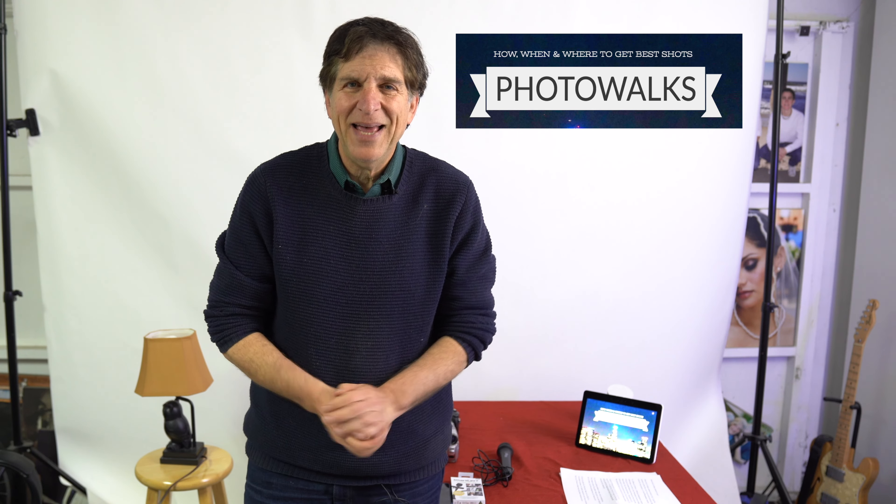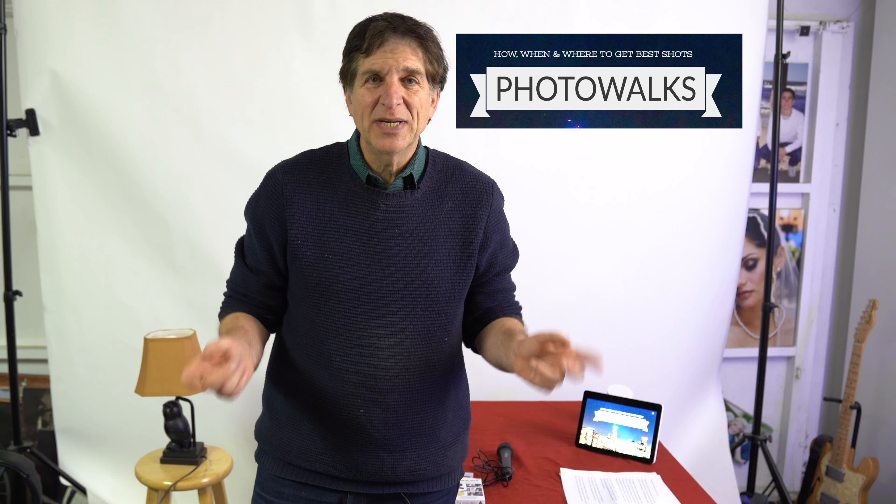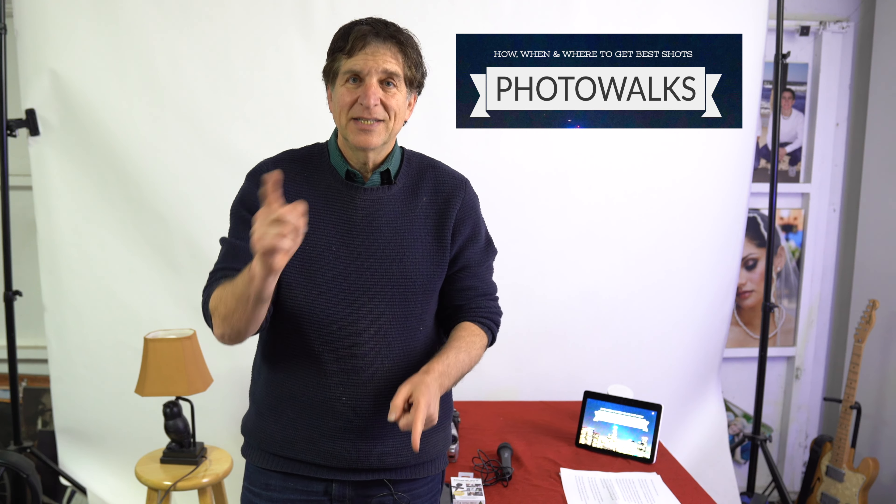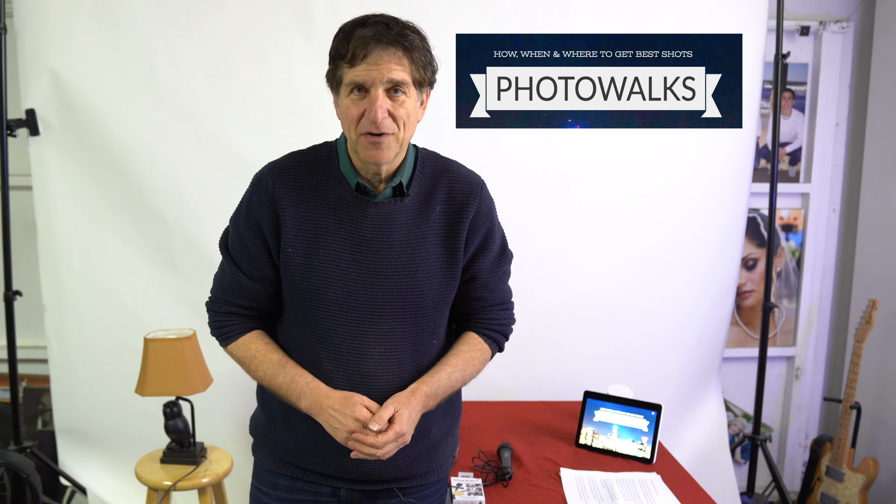What kind of video camera should I buy? I get that question all the time, most recently from Jana from Brooklyn. I've got some opinions on this. Stay tuned to hear the answers on the Photowalks channel.